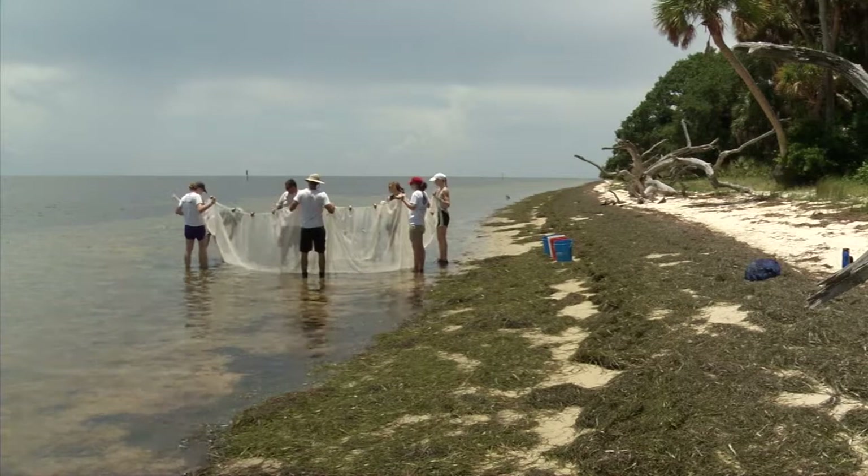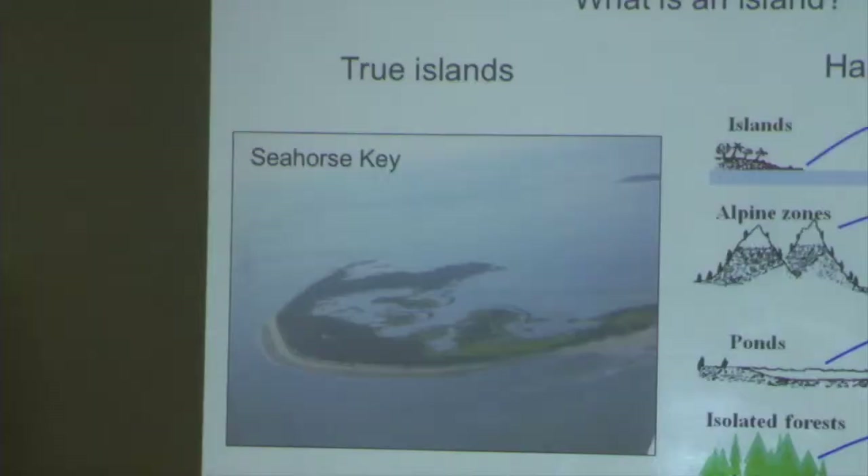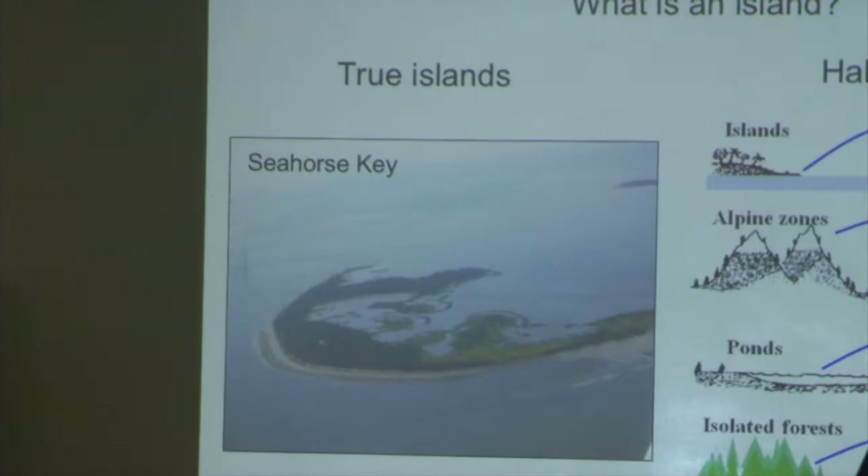This is the first course on island biology offered at the University of Florida. There are several aspects to the class. Every day there are lectures, either by myself or from visiting instructors and visiting professors, including prominent island biologists who have been working on islands for many years and have a lot of long-term data. We also have discussions related to the presentations and lectures, and then there are lots of activities.